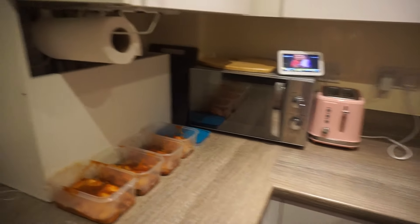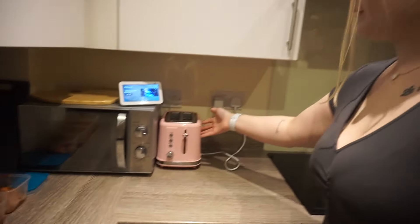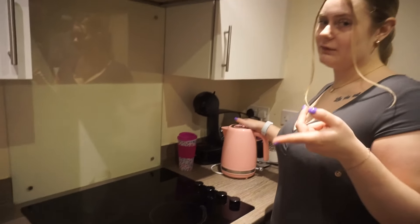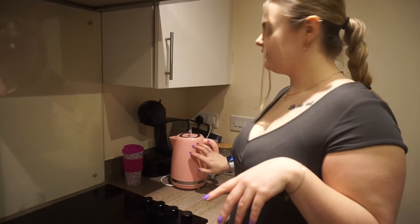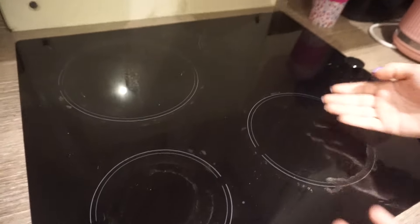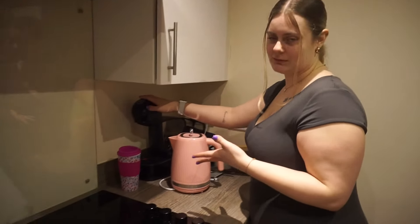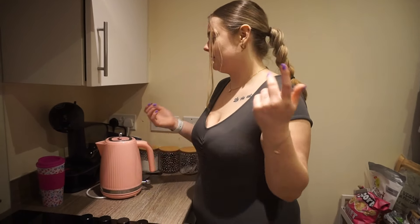Taylor's been meal prepping — she's got some gnocchi going for lunches because we're trying to be healthy girls. We've got the Alexa, which is an absolute staple. Our theme is pink — we've got pink accessories, a pink toaster, and a pink kettle, all from The Range. It feels cheap and it was cheap, but it does the job and it's very cute. The hob is the worst thing ever — every time you put something on it, more stains appear.